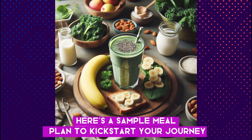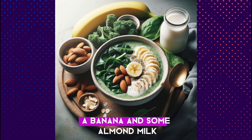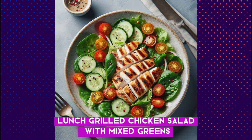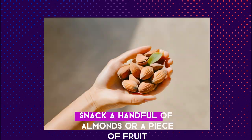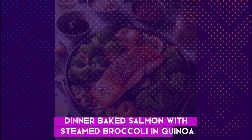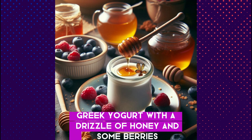Here's a sample meal plan to kickstart your journey. Breakfast: a smoothie with spinach, kale, a banana, and some almond milk. Lunch: grilled chicken salad with mixed greens, cherry tomatoes, cucumber, and a light vinaigrette. Snack: a handful of almonds or a piece of fruit. Dinner: baked salmon with steamed broccoli and quinoa. Evening snack: Greek yogurt with a drizzle of honey and some berries.